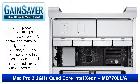The 3.2GHz Intel Xeon processor features an integrated memory controller. By connecting memory directly to the processor, the Mac Pro processors have faster access to data stored in memory, so latency is reduced.